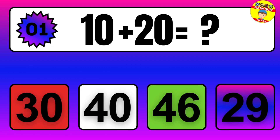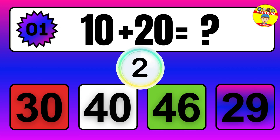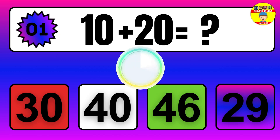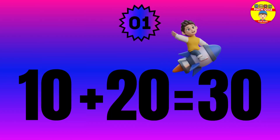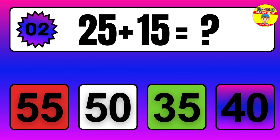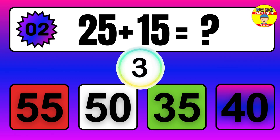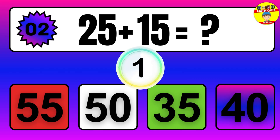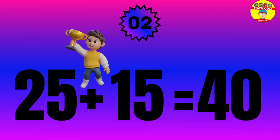10 plus 20 equals what? The answer is 10 plus 20 equals 30. Question: 25 plus 15 equals what? The answer is 25 plus 15 equals 40.